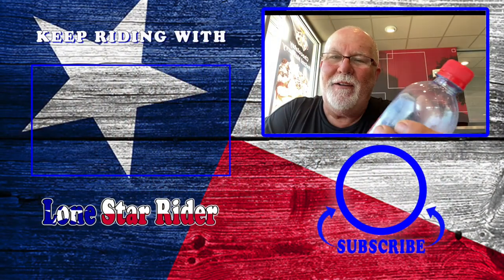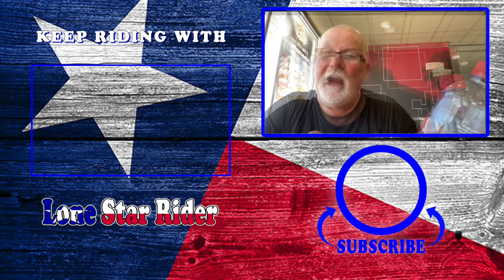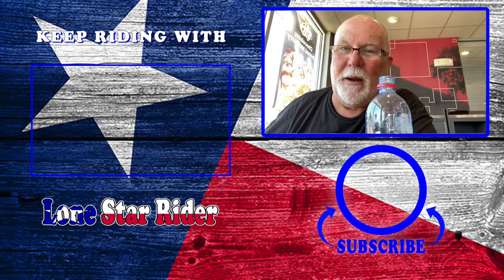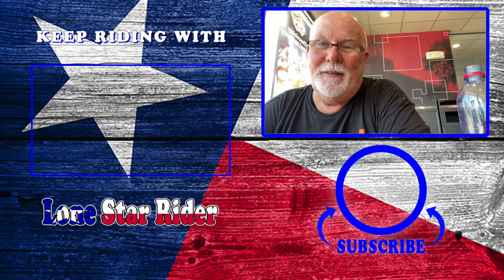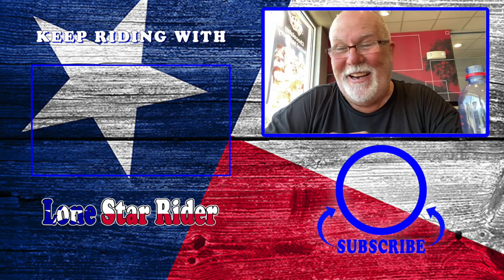I'm glad y'all stuck around. Screwed that one up. I'm sorry, I just had to.